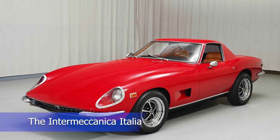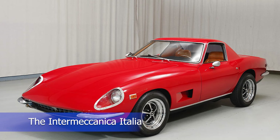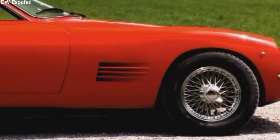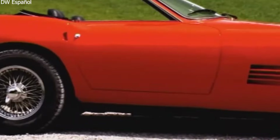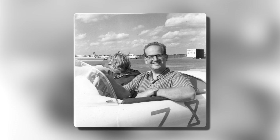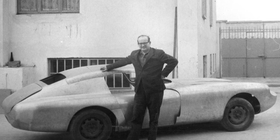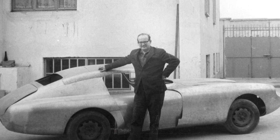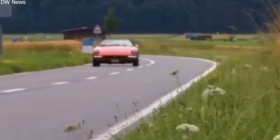The Intermeccanica Italia is a unique sports car that blends Italian craftsmanship with American muscle. This car has an interesting history, from its creation to why it eventually became lost. Intermeccanica was founded in 1959 by Frank Reisner, a Hungarian-Canadian who moved to Italy with his wife Paula. The company started by making performance parts for small European cars.